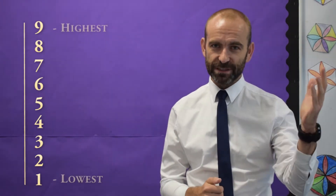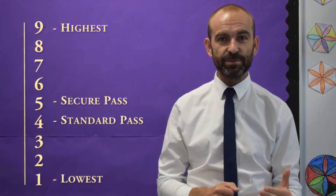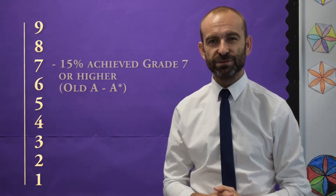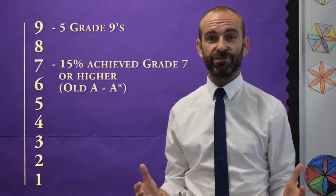They're going to be taking the 9 to 1 maths exam, with 9 being the top grade and 1 being the bottom. Grade 4 and above is called a standard pass and grade 5 and above is a secure pass. Grade 7 to 9 are really sought after, and we were really pleased last year with the number of students who got grade 7 to 9, and 5 students even got a grade 9.